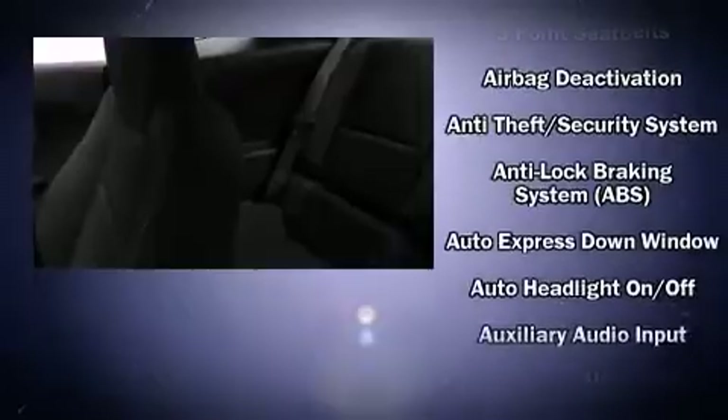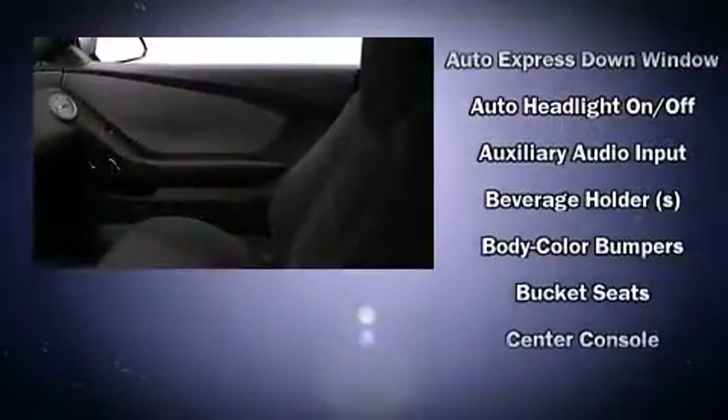Chevrolet prioritized comfort and style by including delay off headlights, one-touch window functionality, an outside temperature display, and power seats.